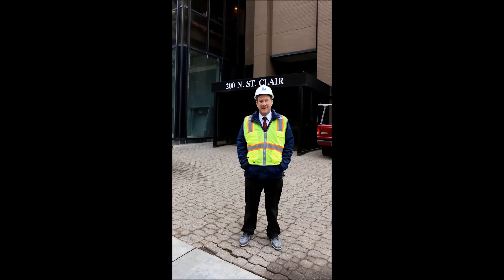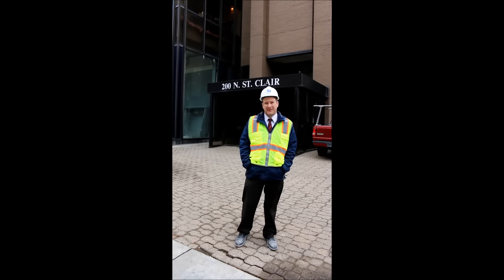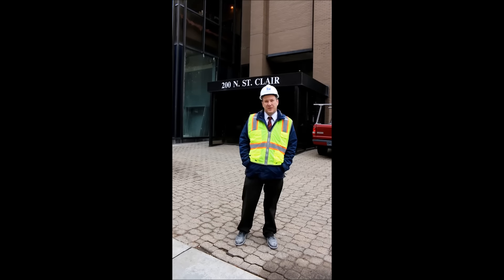Hi, welcome to the Tower of the Maumee, where we're renovating the top 11 floors into luxury apartments of 144,000 square feet.